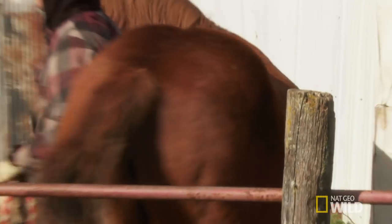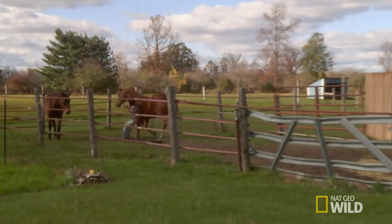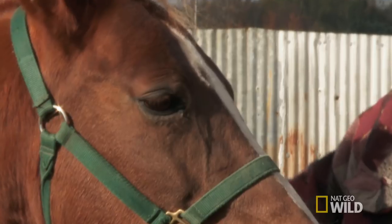We had taken a few of them out, and she got very wise to that. I'm sure it's very, very sore, so she's a little bit leery about us coming close to her. If Dr. Pol doesn't remove the quills, they could lead to a pretty nasty infection.